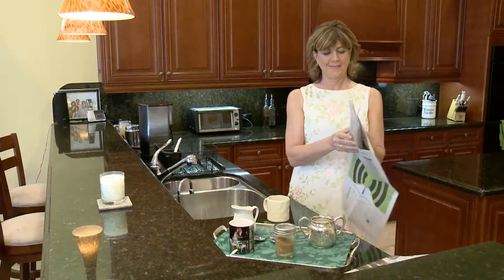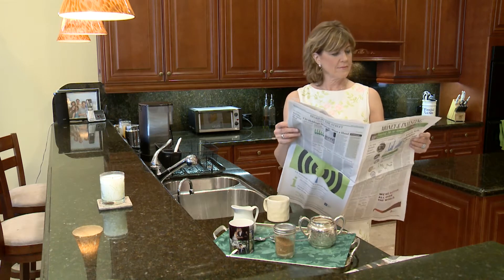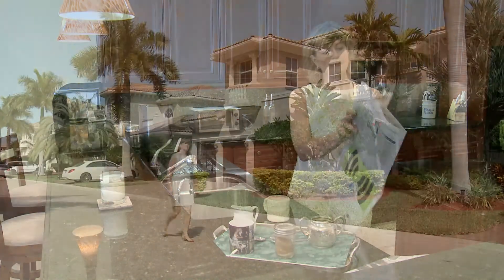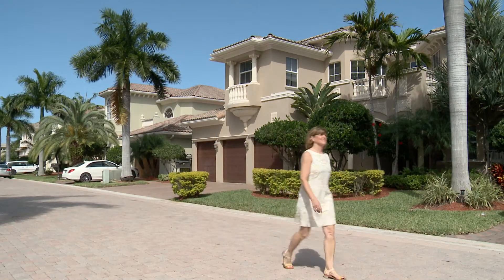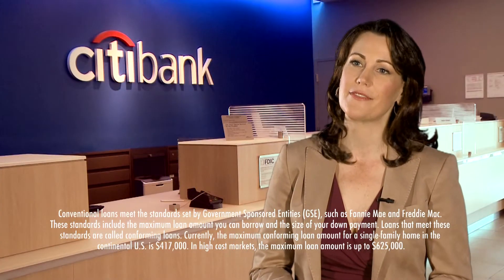Prior to living here, we lived in a much smaller home — it was three bedrooms and a garage, and we used every inch of that space. As time went on, we realized we needed bigger space, and we were able to find this location in a private gated community, and it was a perfect step for our family. For higher priced homes, you may require a jumbo mortgage, which is a mortgage that's more than $417,000.